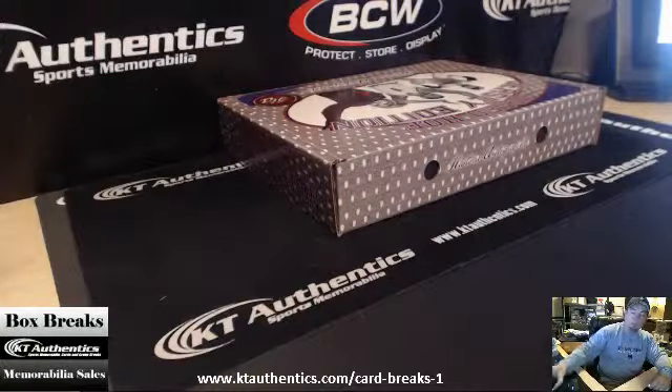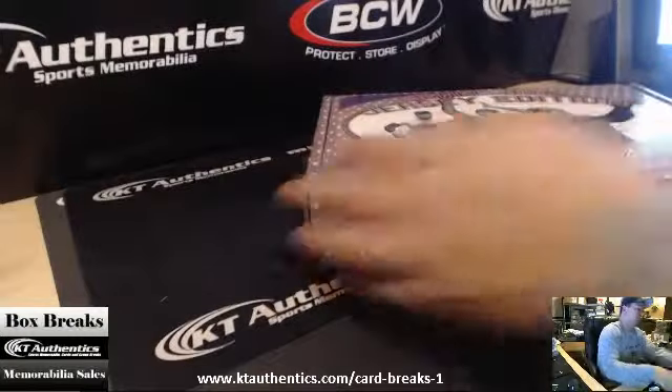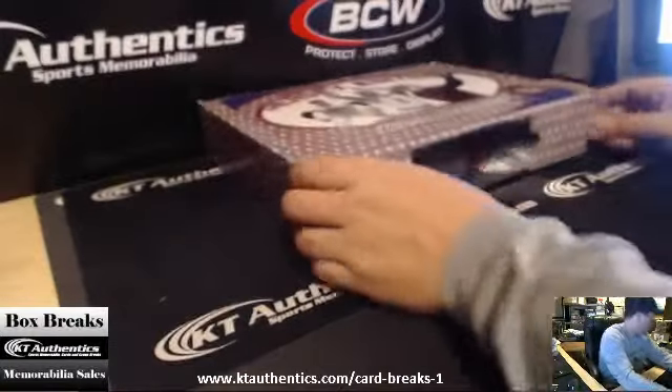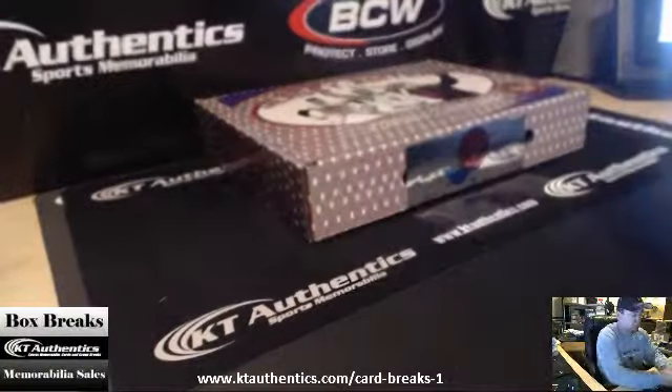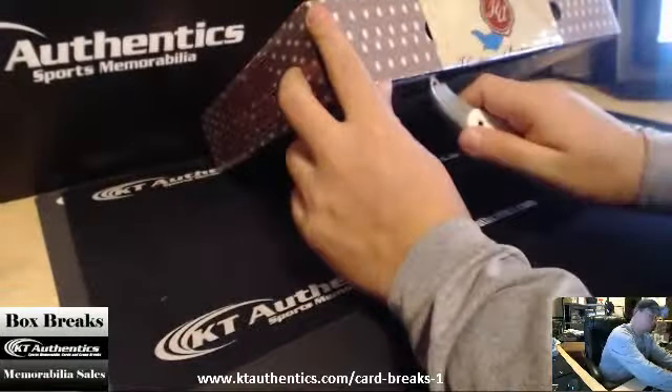Here at KTAuthentics.com we're going to do one box of signed Hall of Fame Jersey edition Stark autographs, Jason Hill. Good luck to you man, here we go.